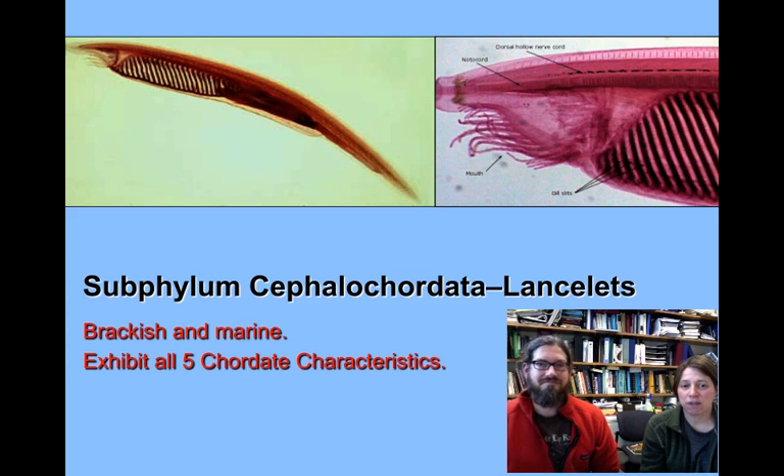Welcome to our last subphylum, subphylum Cephalochordata. These are the lancelets. We find these organisms living in brackish and marine waters. Brackish waters are those that aren't quite as salty as marine systems, but are saltier than freshwater systems — kind of in between.